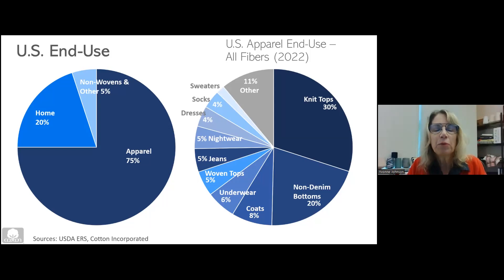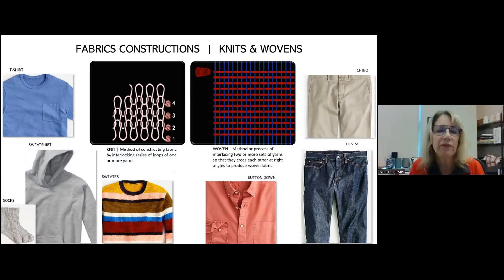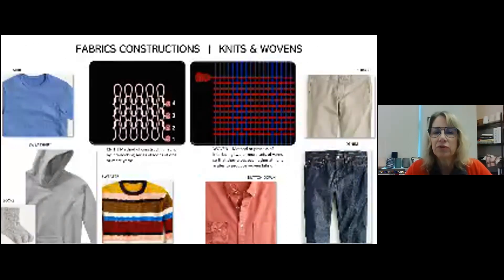We look at jeans and think jeans are ubiquitous, but if we're looking at where we can have the most influence, we're really looking at knit tops and non-denim bottoms. Think about it: how many t-shirts or polo shirts do you have to go with one pair of pants? So we really focus our development work that way. The products we focus on include t-shirt fabrics, polo shirt fabrics, knits, sweatshirts, hoodies, socks, sweaters, button-down shirts, chinos, and of course denim. In the middle you can see the types of fabric constructions we work with: knits on the left with inter-looping stitches which are very stretchy, and wovens on the right which are very stable and durable.